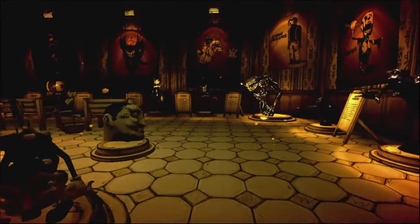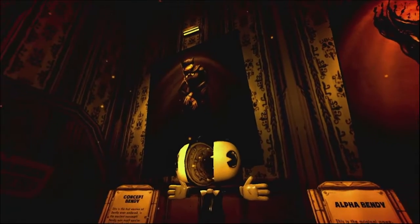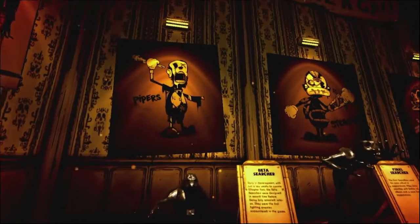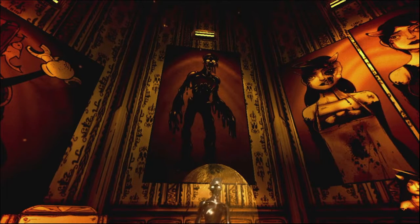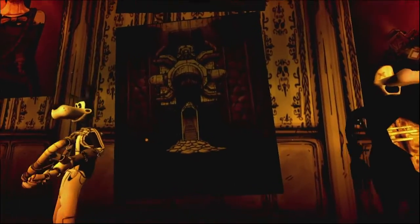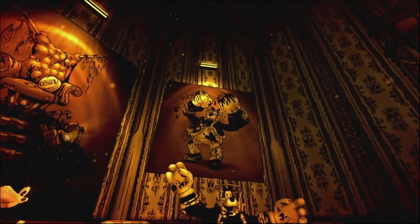We got some concept art too — ink Bendy there, Beast Bendy concept — I actually like that, that looks good. We got the hand from Chapter 5. Sammy Lawrence, Piper, Striker, Fisher. There's concept art for the Lost One — that is horrific. Moving on — Alice Angel and Allison. We got the giant ink machine from Chapter 5, the lost settlement from Chapter 5, Bendy's throne, and Brute Boris.